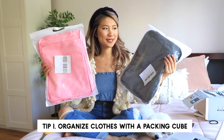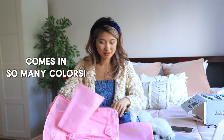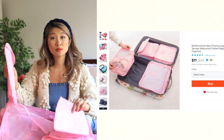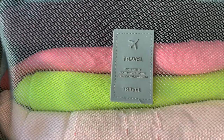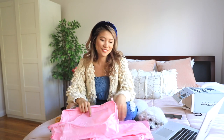So I ordered two different packing cubes and they ended up coming in the same packaging — a cube within a cube! They seem pretty lightweight, very simple. This one comes with six different pieces. You know when you buy things from China and they have really funny English sayings? I think it's cute, it's funny.